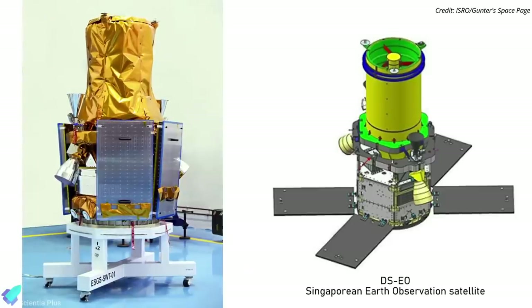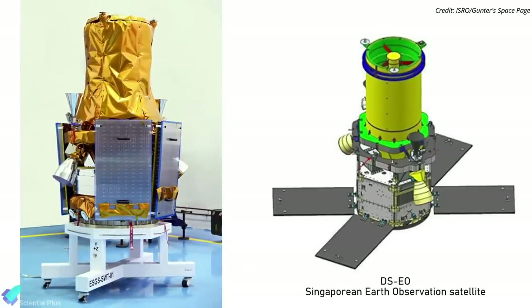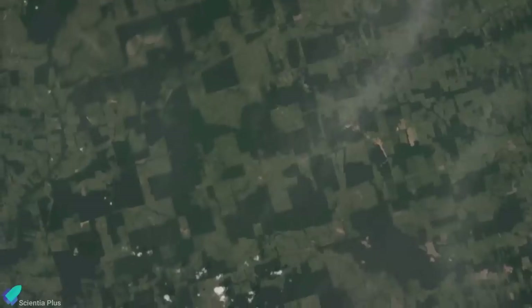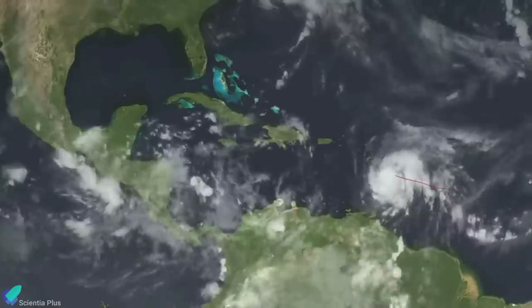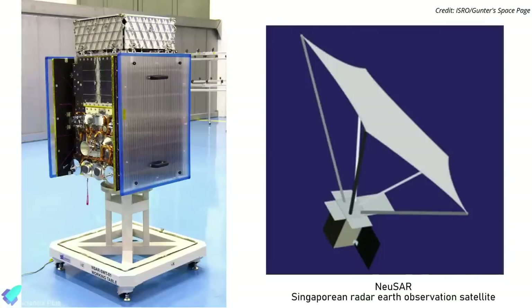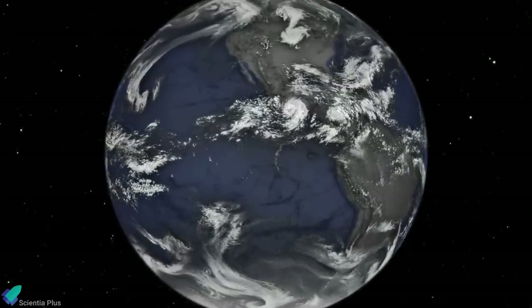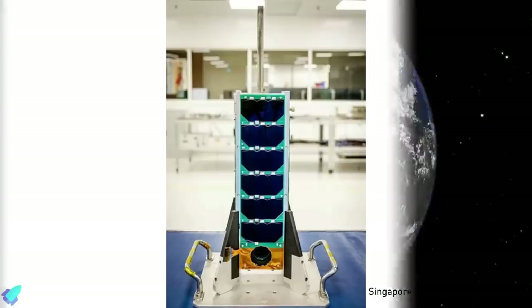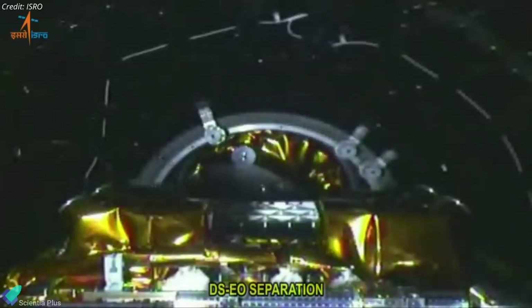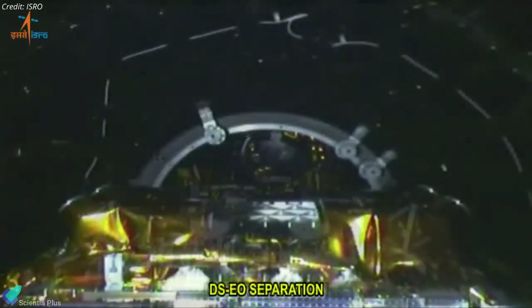The primary payload was a 365-kilogram Earth observation satellite called DSEO, an electro-optic multispectral payload that will provide full-color images for land classification and serve humanitarian assistance and disaster relief needs. The second satellite was the 155-kilogram New SAR, Singapore's first small commercial satellite capable of providing images at all times of day and night and under all weather conditions. The third payload was a 2.8-kilogram student satellite called SCOOB-1. The rocket injected all three payloads into a 570-kilometer orbit about 18 minutes after liftoff.